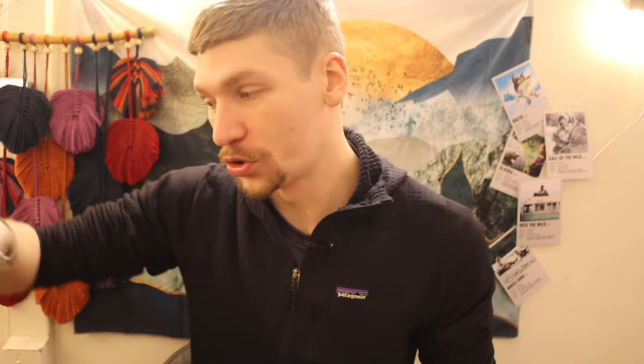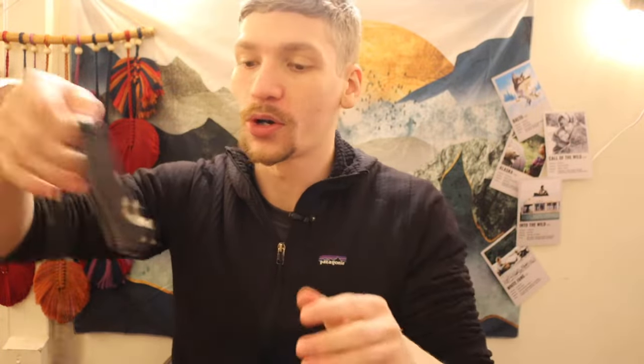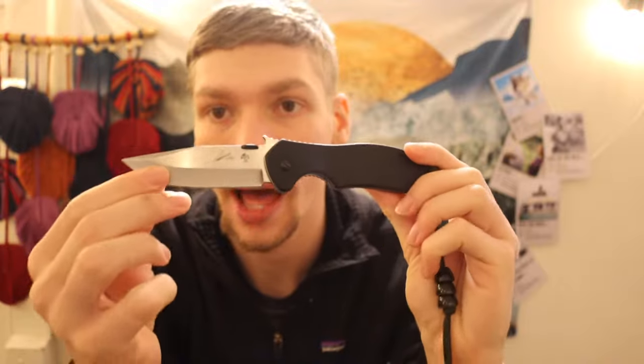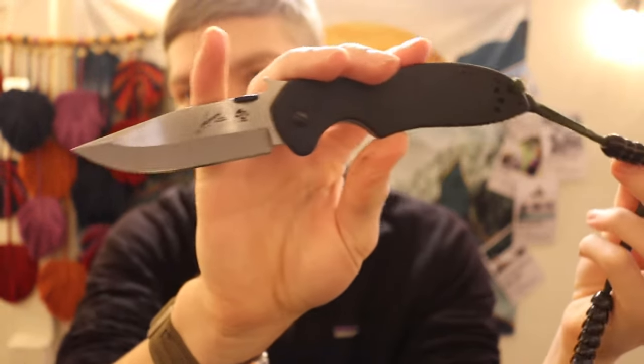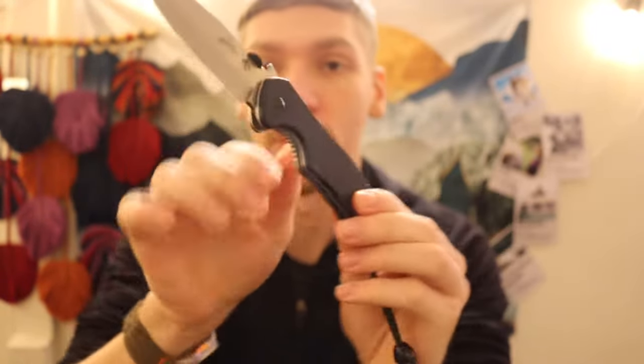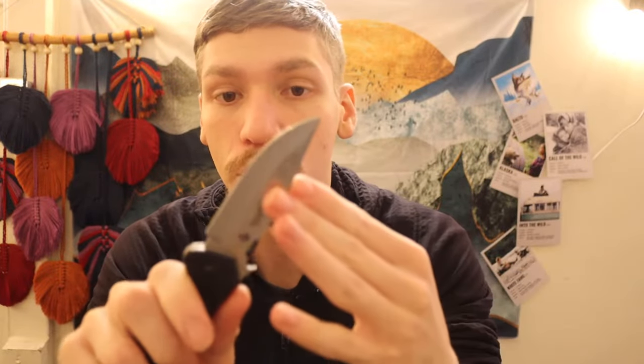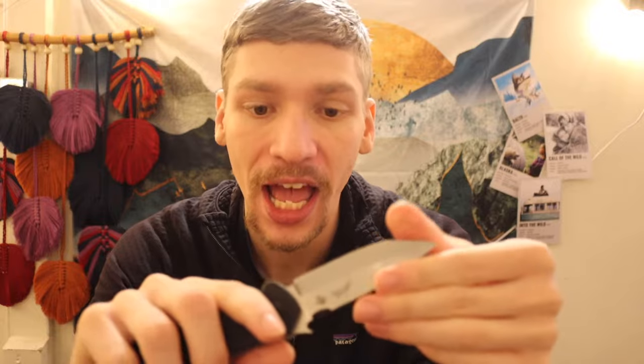Now into the true lightning round of folders. First, we're going over a handful of Emersons. First one up is the Kershaw Emerson CQC6 collab — probably one of my more favorite versions of the Emerson-Kershaw collabs. This one is rocking D2 tool steel for the blade, and I've polished it up and made it a little more usable. It's just a fun utility blade.